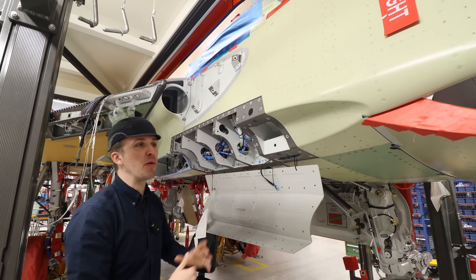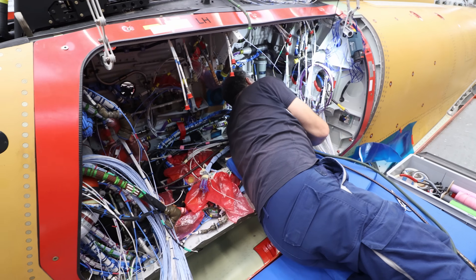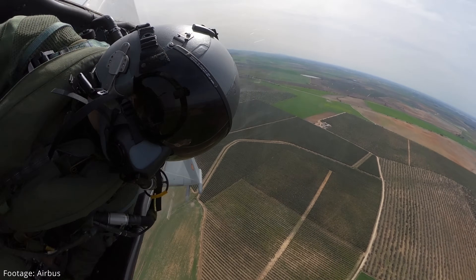In the last video, I got exclusive access to the final assembly line of Eurofighter Typhoon to discover how Airbus builds their fighter jets.